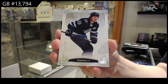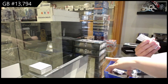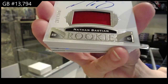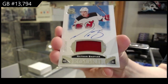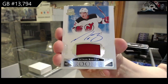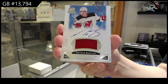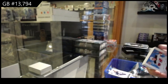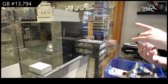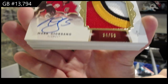So what can I pull of O'Reilly? Rookie Patch Auto, number two, $249 for the Devils, Nathan Bastion. Limited Logos Patch Auto, number two, $50 for the Calgary Flames, Mark Giordano.